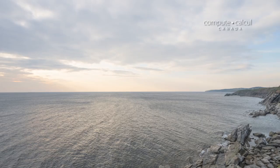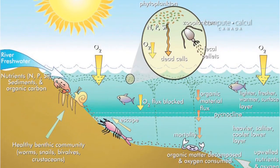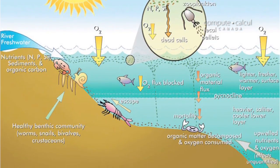Oxygen is also declining in the St. Lawrence estuary. It has been for decades and is projected to decline further, and basically when oxygen reaches critically low levels that means animals can't breathe anymore. Animals are stressed or they can even die.